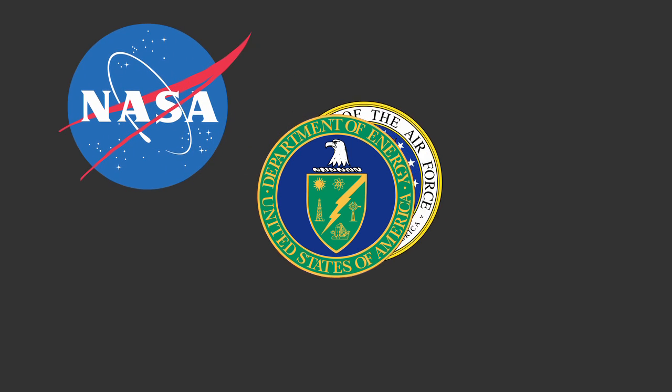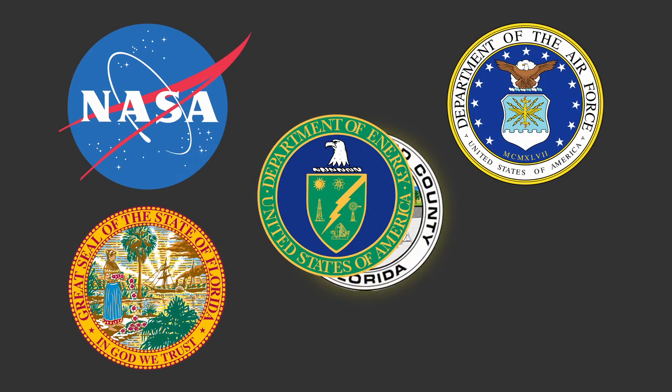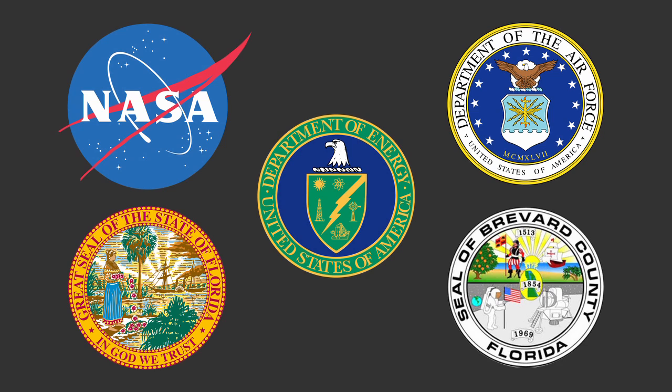Before the launch of every RTG, we set up a team of experts to respond in the case of a launch vehicle accident. This team of responders is made up of experts from the Department of Energy, NASA, the Air Force, the State of Florida, and Brevard County, who are all in place to respond in the unlikely event of a launch vehicle accident.